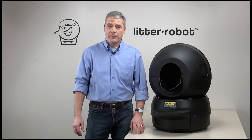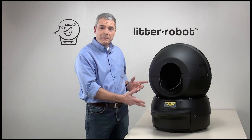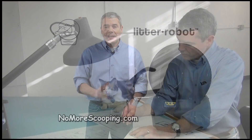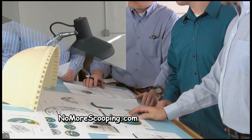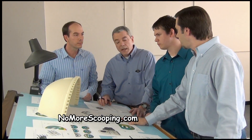Hi, I'm Brad Baxter, founder of Automated Pet Care and designer of The Litter Robot, the self-cleaning litter box that really works. I designed The Litter Robot out of a personal need for a better litter box solution and a desire to develop a quality product that solved this age-old problem.